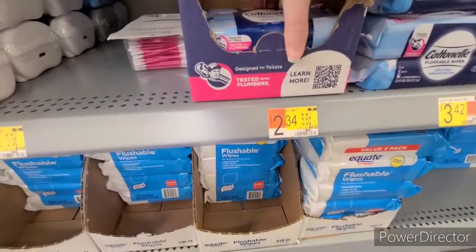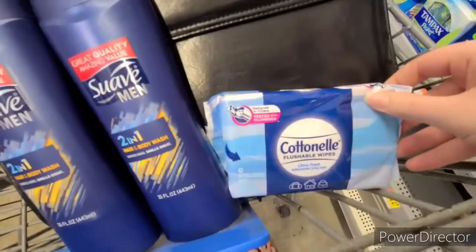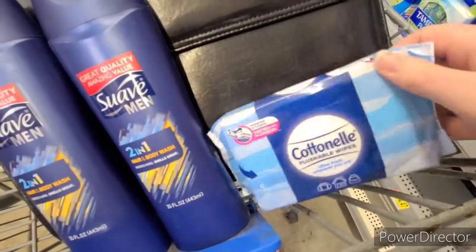Next up, these Cottonelle Flushable Wet Wipes are $2.44. There's $0.50 back on Ibotta and also $0.50 back on some Fetch accounts, making it $1.44 for the pack.